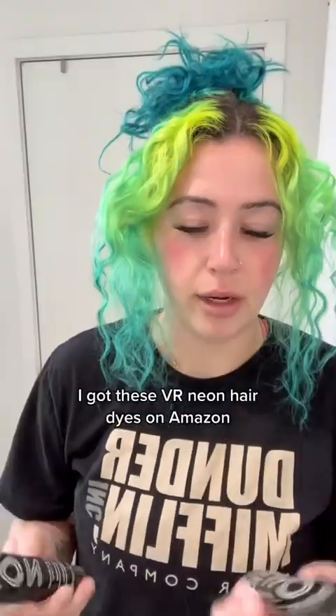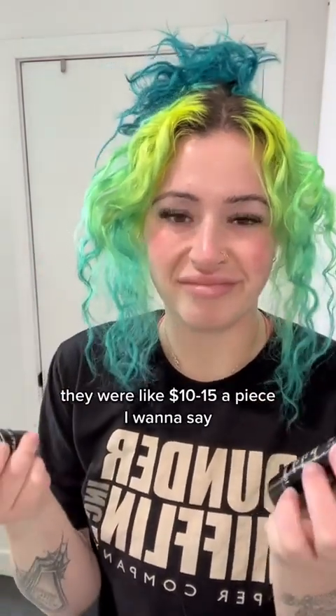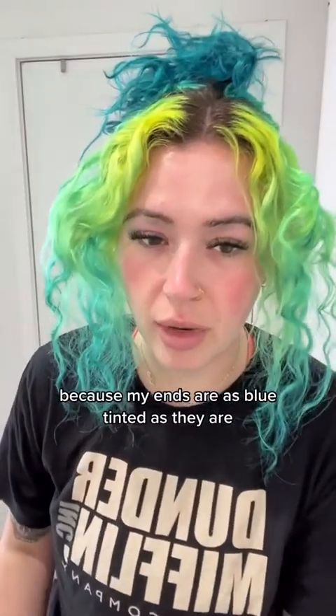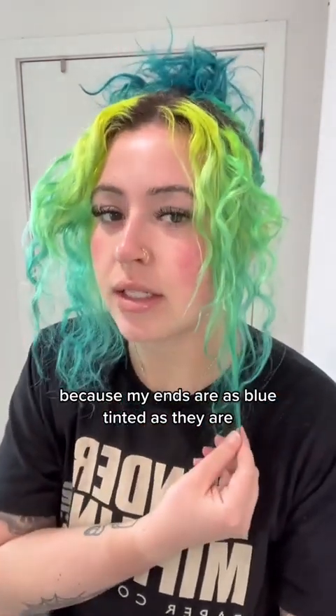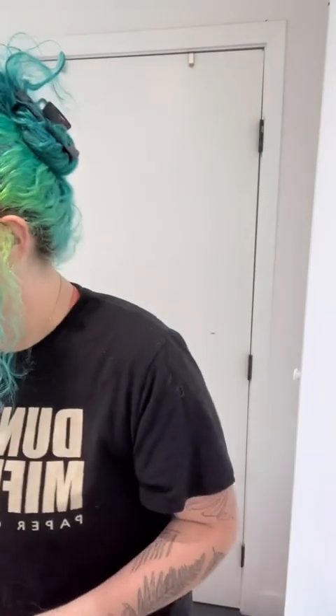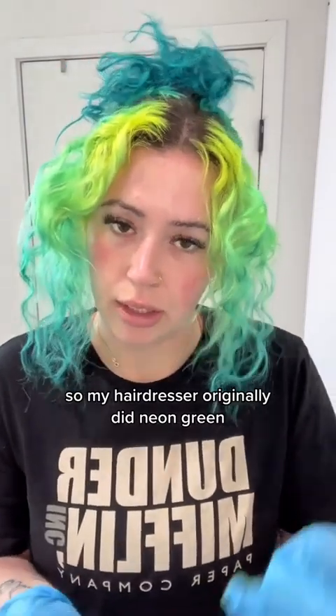I got these VR neon hair dyes on Amazon — they were like $10-15 a piece. I got lizard green and zesty lemon yellow, but because my ends are as blue-tinted as they are, I'm actually going to forgo the yellow completely today.